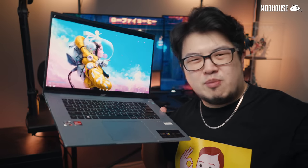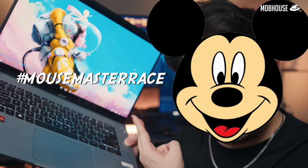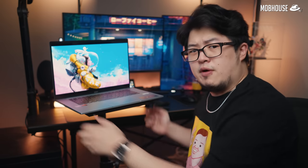But since this is a productivity laptop, if you want to get the job done faster, just use a mouse. Hashtag Mouse Master Race. Anyways, just check out this sound test for your reference.